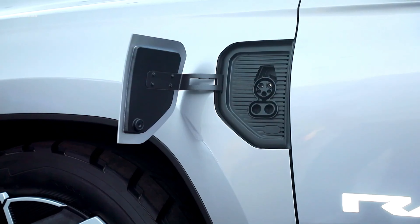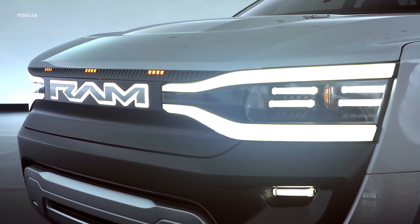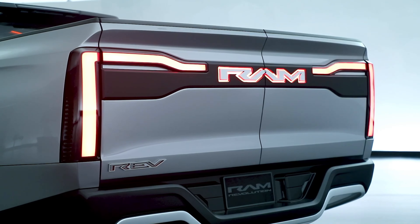The 1500 Revolution rides on 35-inch tires wrapped around 24-inch wheels, with light-up center caps that remain still while the wheel spins, like on Rolls-Royces.